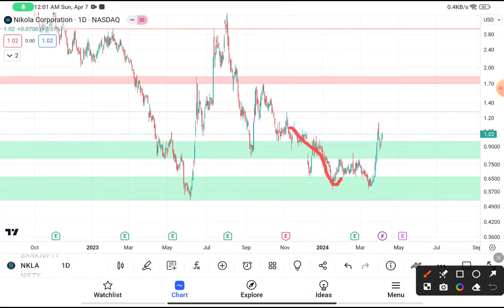Here, Nikola Corporation — you have clearly seen that in the daily time frame this stock was making a W pattern, and after giving a clear breakout of the W pattern it was going upward. The major resistance of this stock will be near about $1.70, and you have clearly seen that this stock is facing resistance there. So your first target should be near about $1.70.